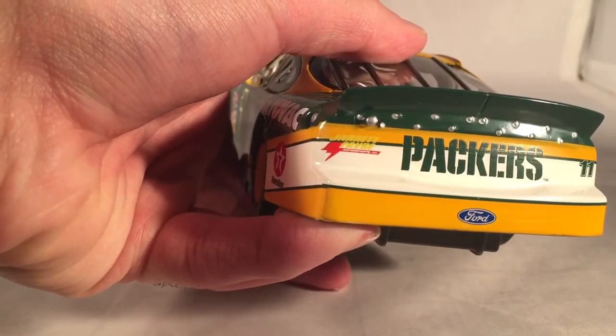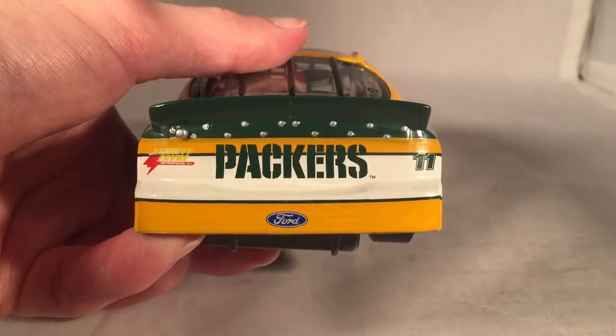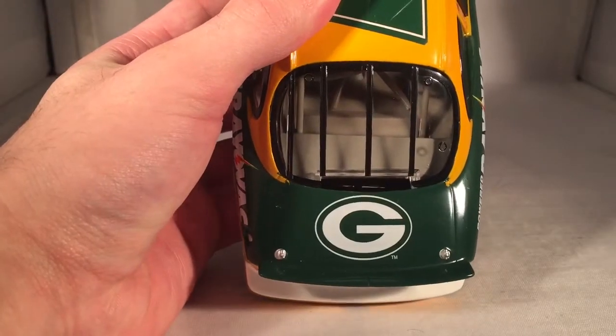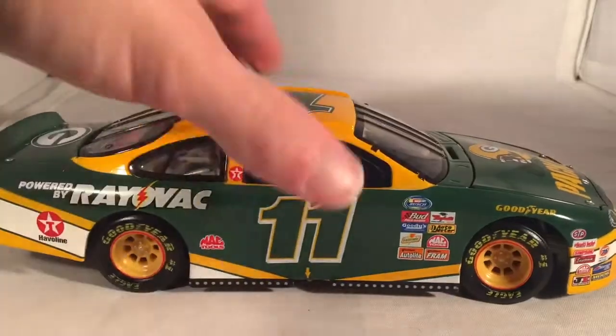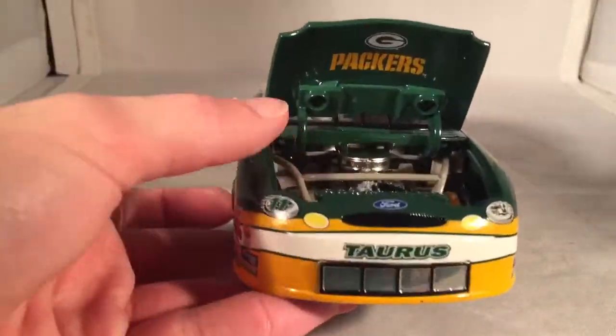On the back you have Jarrett, something Racing — probably Robert Yates Racing — and Packers number 11. There's a Green Bay logo on the deck lid, and you can see the bank slot there. The same sponsor stuff runs down the other side as usual. Under the hood it says Green Bay Packers again.